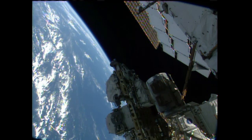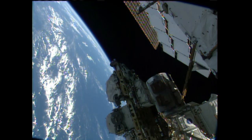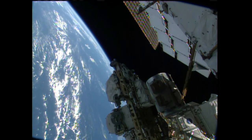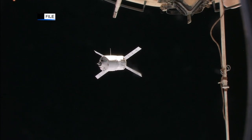Vinogradov also checked the Russian laptop computers and reconfigured communications gear. Misurkin, along with Fyodor Yurchikhin — the two spacewalkers — worked together to gather more tools and equipment in preparation for the June 24th spacewalk.